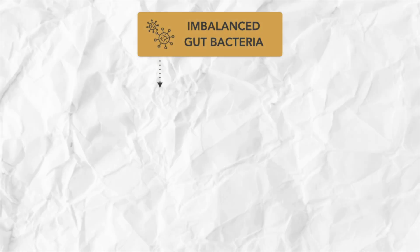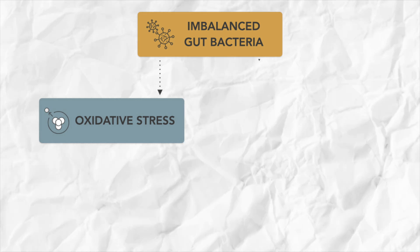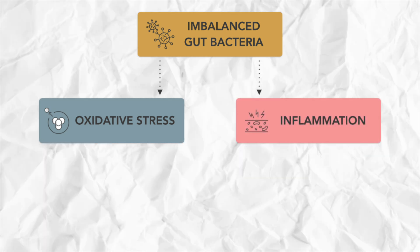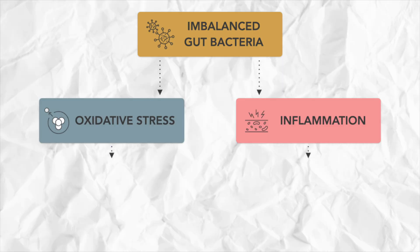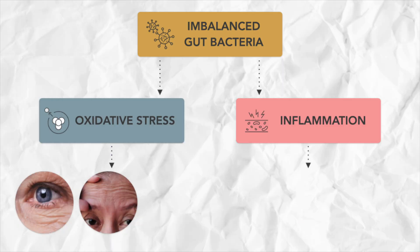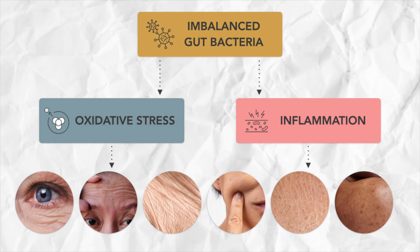And this contributes to two of the key drivers of aging. The first one is oxidative stress, which is kind of like the accumulation of debris in and around your cells. And the second one is chronic low-grade inflammation, otherwise known as inflammaging. Together, these processes start breaking down the structure and function of your skin, leading to fine lines, wrinkles, sagging, loss of elasticity, roughness, and an uneven skin tone — AKA everything that makes you look older than you want to.